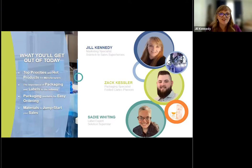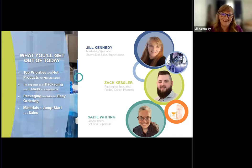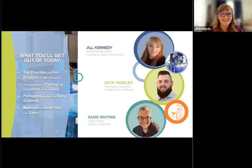Zach Kessler is also joining us. Zach is a packaging specialist and really a phenom when it comes to folded cartons. Thanks so much for being here to lend your expertise today. I've been here for about four years, so you could call me the baby of the group. I appreciate you guys stopping by and taking a listen, and I'm excited to let you learn some things.